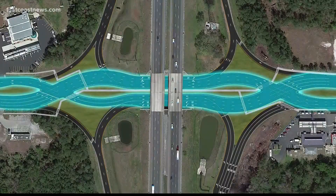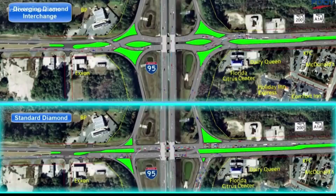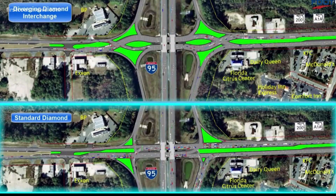This is a rendering of what the project will look like when it's complete. Our region has another diverging diamond interchange at I-95 and Route 200 in Nassau County.